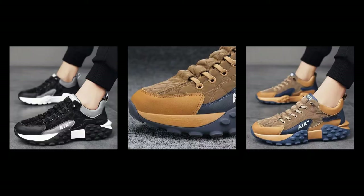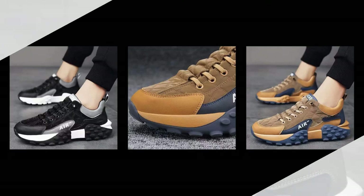Effortless maintenance — keeping your shoes looking their best is a breeze. Simply wipe them gently to remove dust and maintain their pristine appearance, ensuring they always look as good as new.